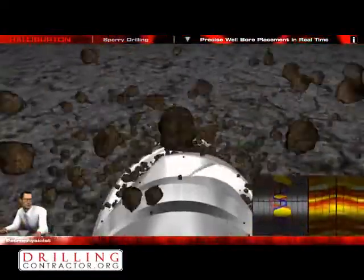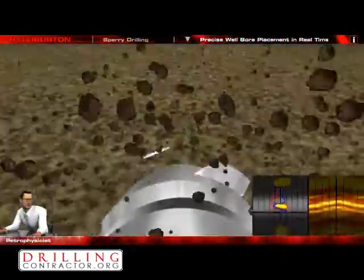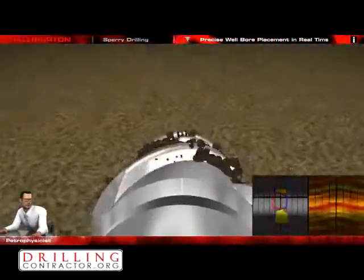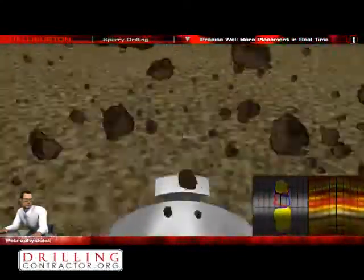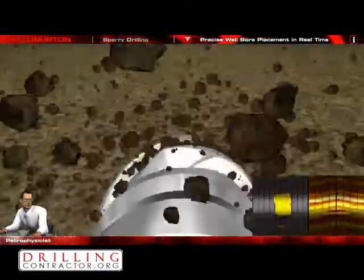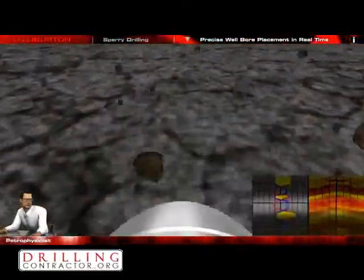We're drilling through a laminated shale section. Look at the density neutron log — these laminations have a great crossover. We have to revisit these thin sands on the way out and take pressure points with the GeoTap tester to check for pressure and connectivity to other parts of the reservoir. This can mean additional reserves.